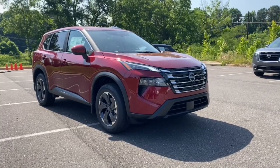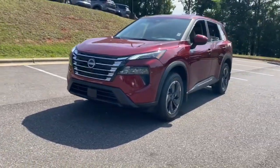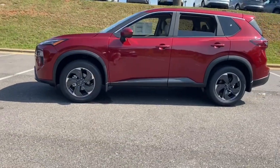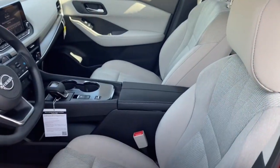Hop into the 2024 Nissan Rogue. This feature-rich Rogue adds confidence and convenience to everyday life. Standard driver-assist safety tech, large cargo capacity, and spacious seating have your back wherever the road may lead. The following are some of this vehicle's highlighted options.